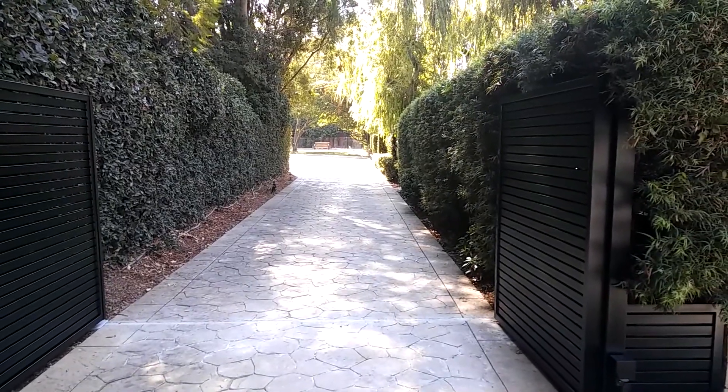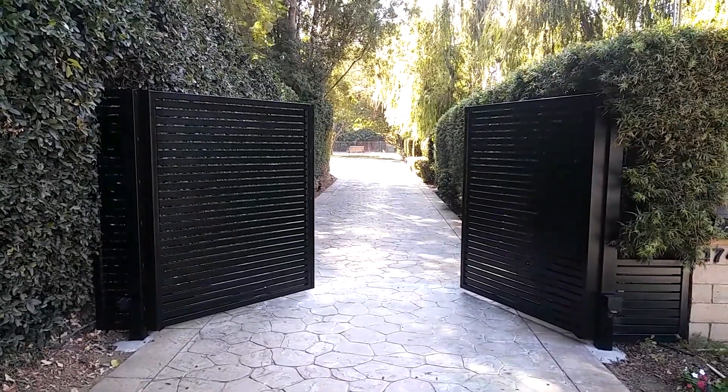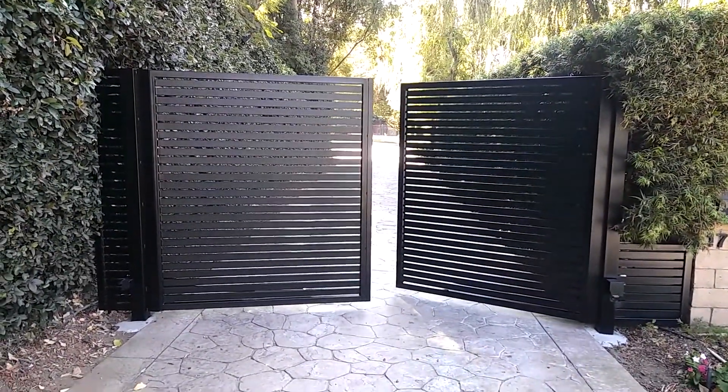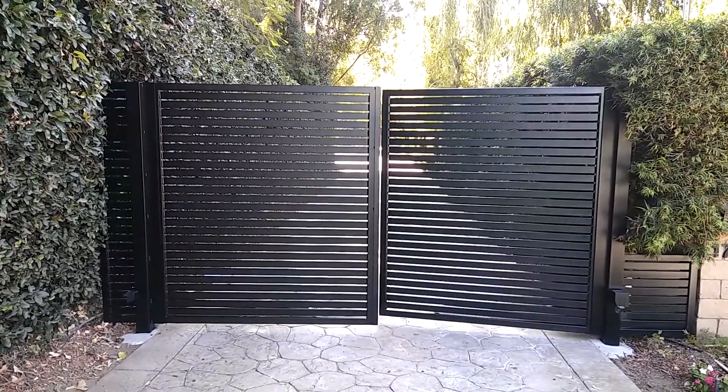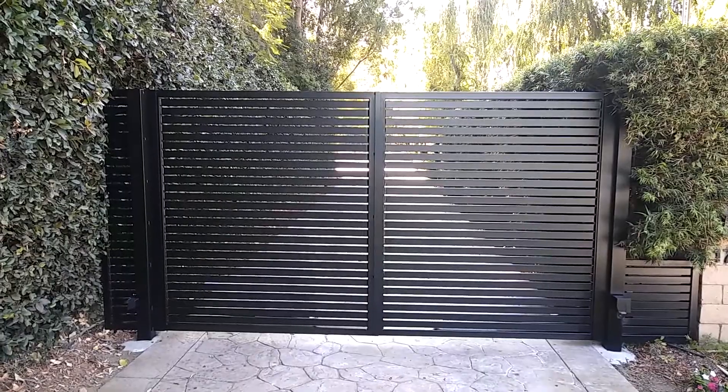Now I'm going to pause this for a second and we'll close the gate and see how that looks. There it goes — nice and smooth and beautiful operation. You can barely hear it, and this is what it looks like when it closes completely.